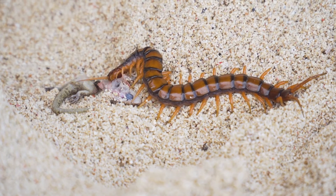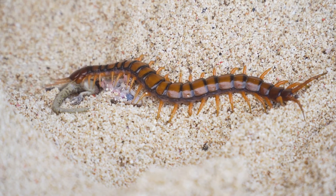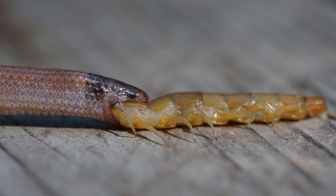Others, like the centipedes, are generalist predators that eat a wide range of prey, including both invertebrates and vertebrates. Many smaller species are often in turn preyed upon by larger animals, and thus they play an important role in many food webs.